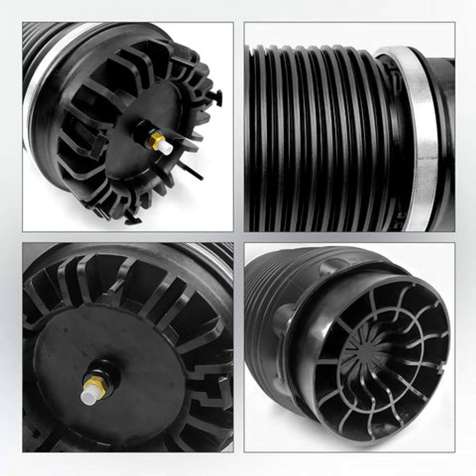In the end, air springs really are a no-brainer upgrade in my view. A smooth yet adjustable ride, reduced wear and tear, and improved handling — what's not to love? If you want to treat your vehicle and passengers right, it may be time to make the switch.